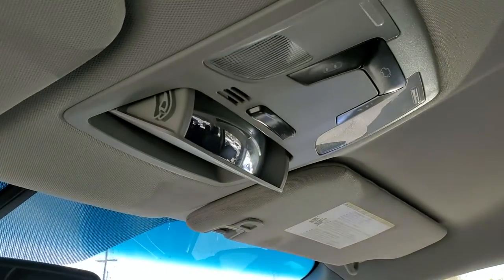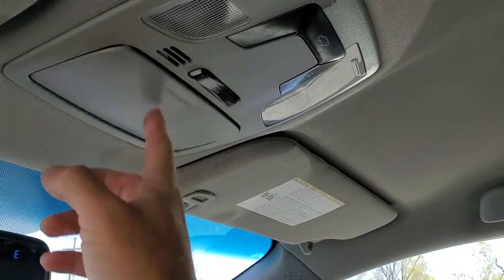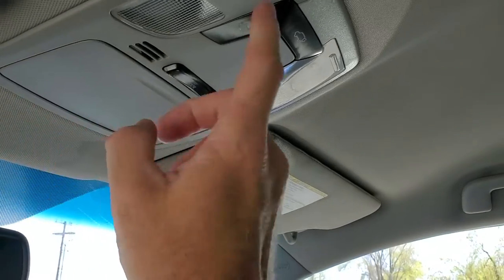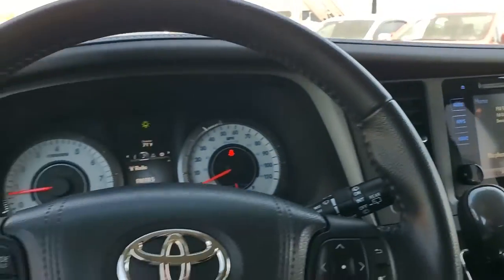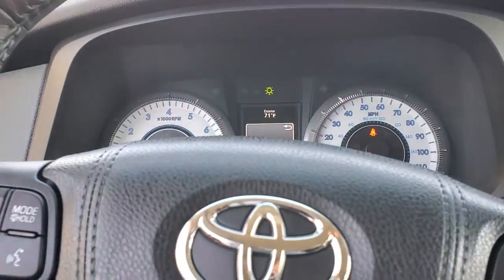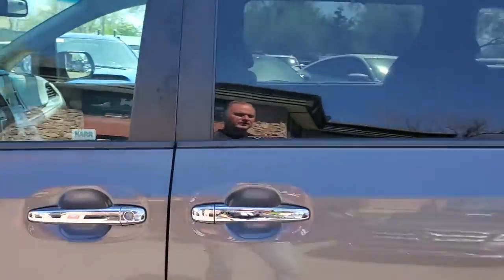Coming up top, you'll see that the glasses holder doubles as a conversation mirror. You also have your map reading lights. That about wraps it up for the interior of this Toyota.